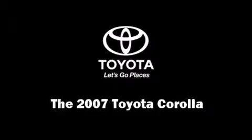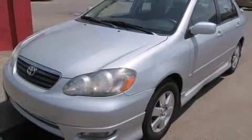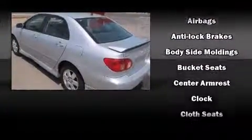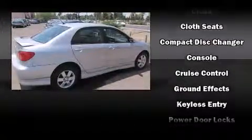Step into the 2007 Toyota Corolla. This four-door, five-passenger sedan provides exceptional value. It features a front-wheel drive platform, an automatic transmission, and a 1.8-liter four-cylinder engine.